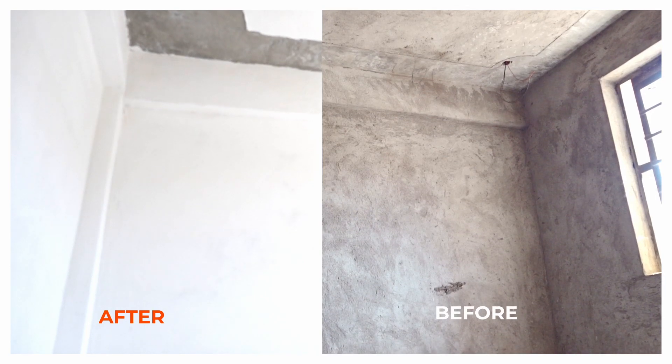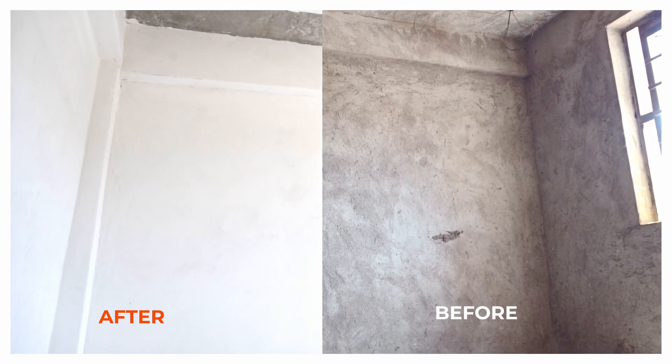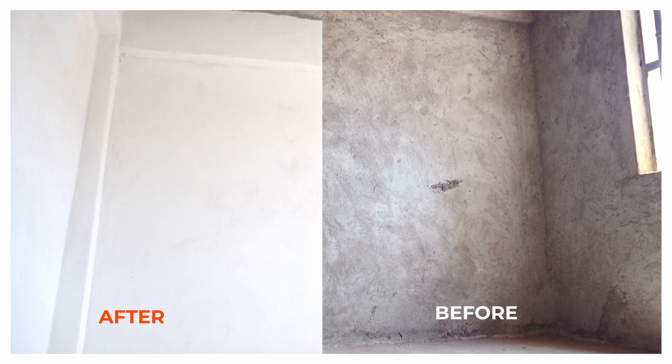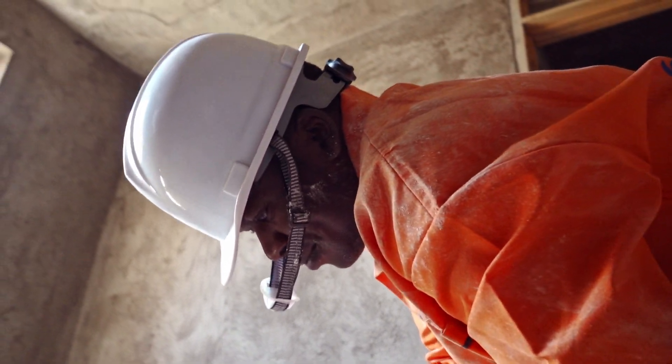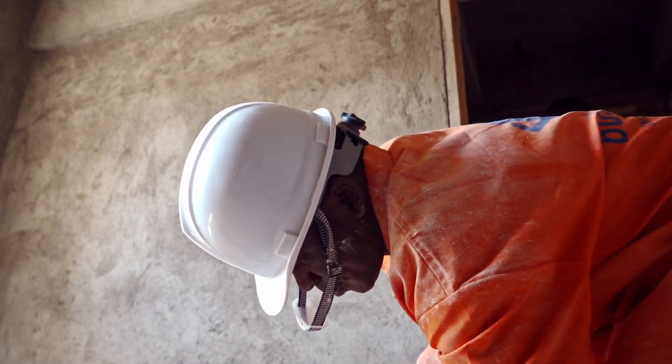Our wall filler is manufactured using special polymers that make it stick firmly on the wall, making it hydro-resistant. This is why it can be used both internally and externally.